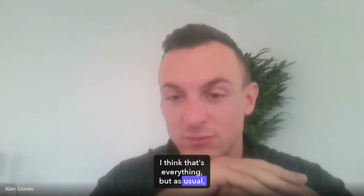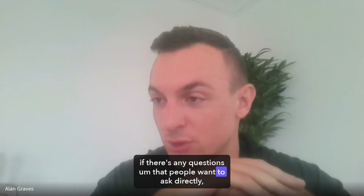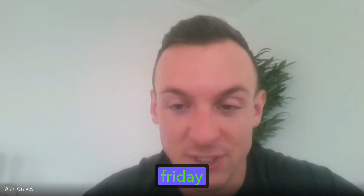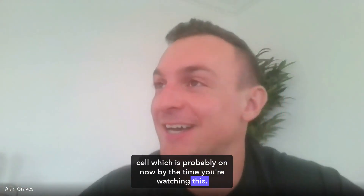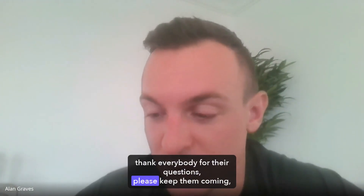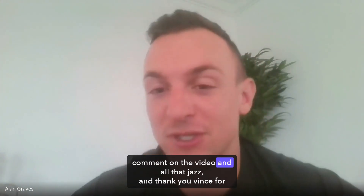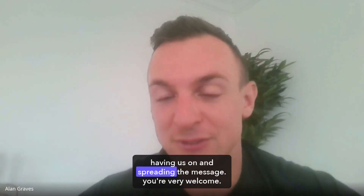I think that's everything. But as usual, if there's any questions that people want to ask directly, it's hello at DoNotAge.org. Obviously, we have the Black Friday sale, which is probably on now by the time you're watching this. All that's left is for me to thank everybody for their questions — please keep them coming, comment on the video and all that jazz. And thank you, Vince, for having us on and spreading the message.